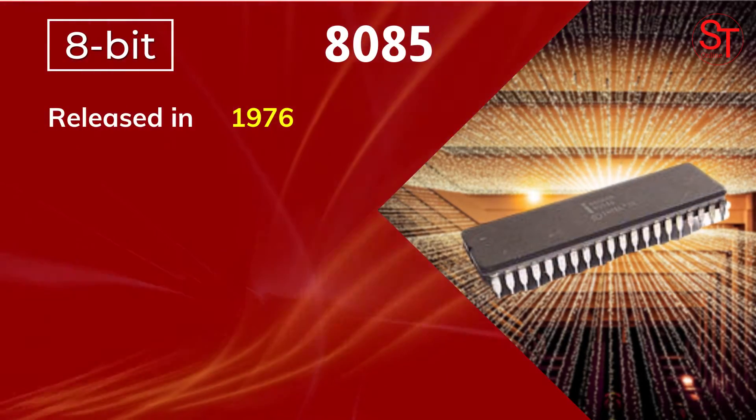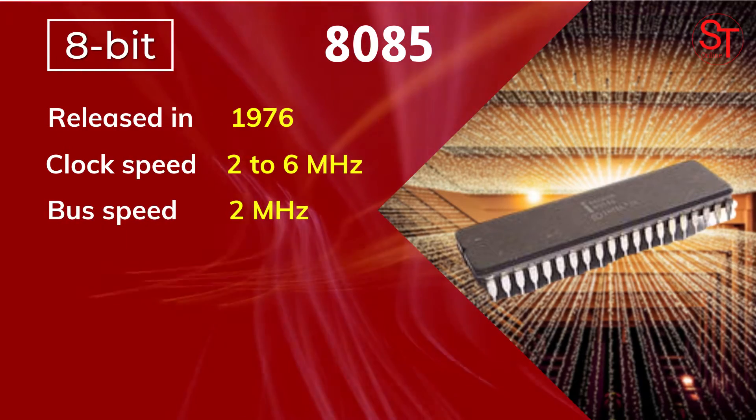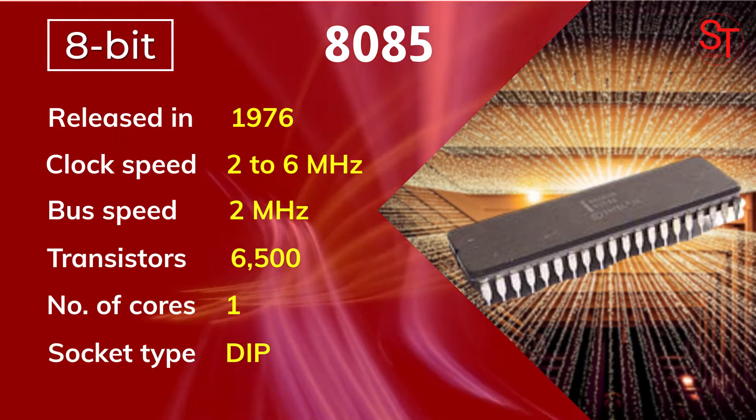The 8085 was released in 1976, with a clock speed of 2 to 6 MHz, integrated with 6500 transistors, and one core.